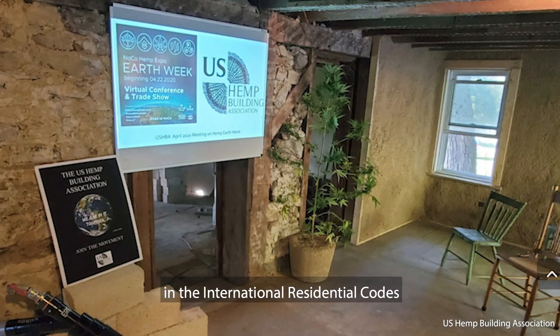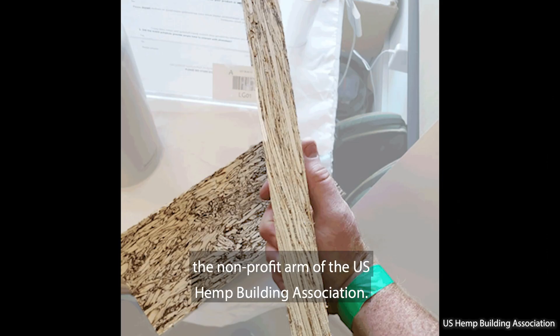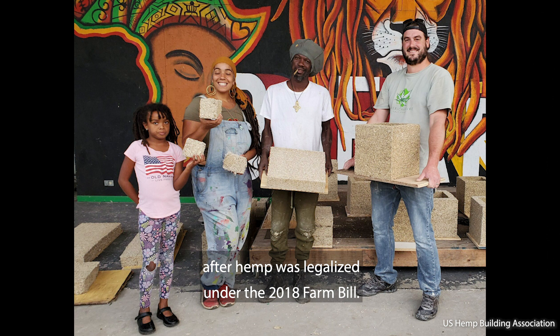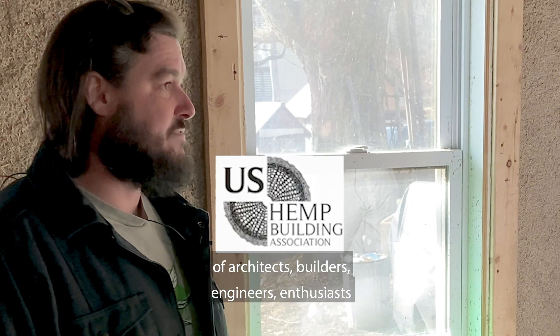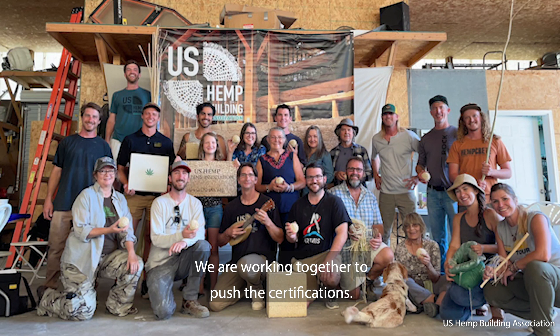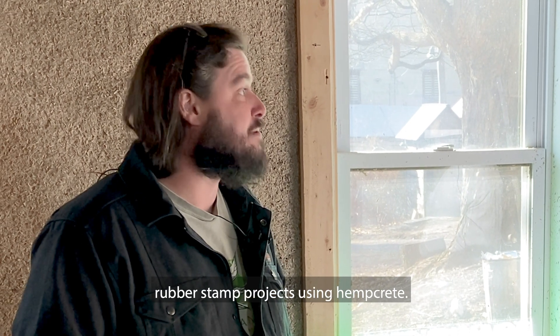Hempcrete was submitted as an appendix in the International Residential Codes on January 10, 2022, by the US Hemp Building Foundation, the nonprofit arm of the US Hemp Building Association. The idea is to give US building permitting departments familiarity with the material, which is new to the United States after hemp was legalized under the 2018 Farm Bill. The USHBA is a professional organization of architects, builders, engineers, and enthusiasts all focused on hempcrete specifically. We are working together to push the certification so that architects and engineers will be able to rubber-stamp projects using hempcrete.